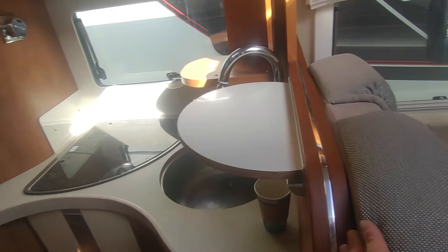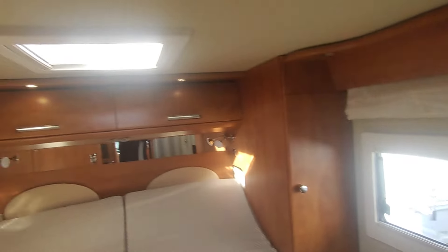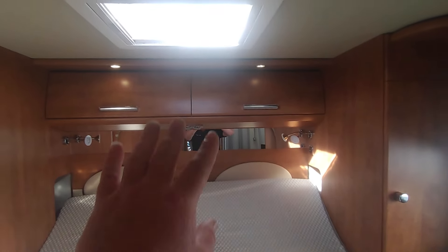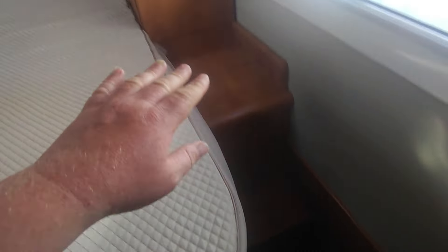Walking through to the bedroom — we've got a massive QB, a queen bed. Big side windows, skylight, other side windows. Hers and hers wardrobes, alcoves at the back with plug sockets and USB sockets, reading lights. Really, really nice. It is on the taller side but you've got steps to get up and into bed from either side.